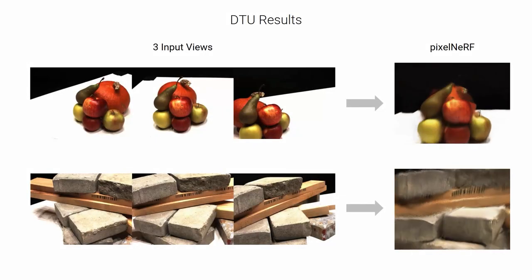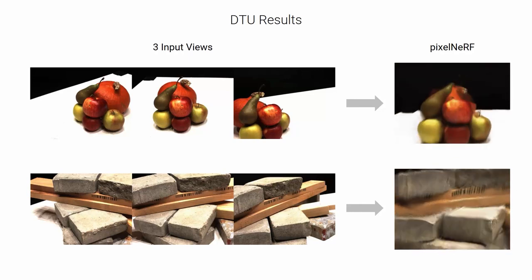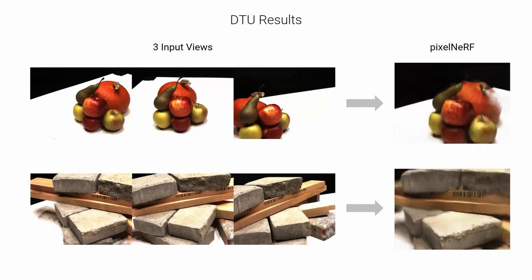We can see more results from three input views without any test-time optimization. None of these scenes or objects shown are seen during training.